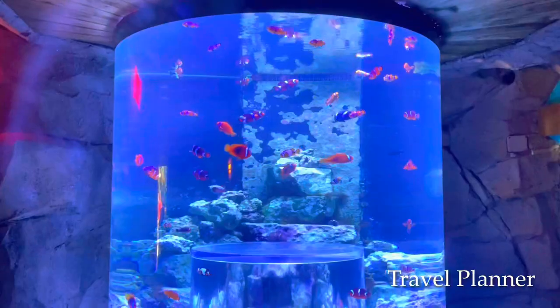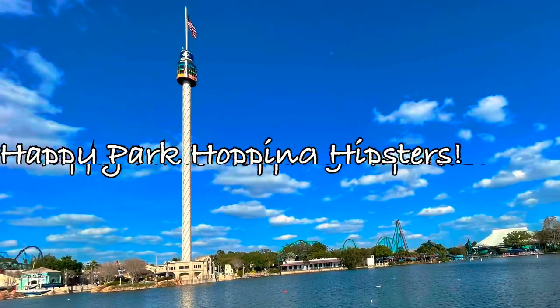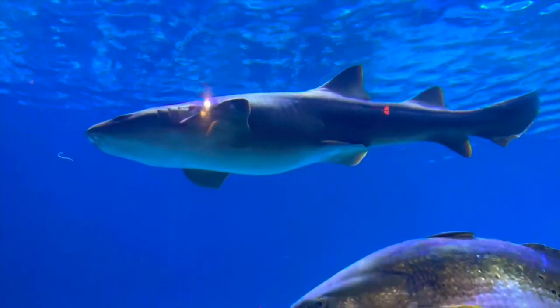I hope that my recommendations for the best tickets to SeaWorld Orlando help you have a fun and relaxing vacation. Until next time, happy park hopping hipsters. I'll see you in the next one.